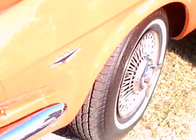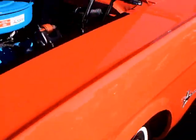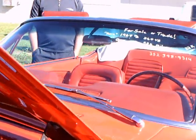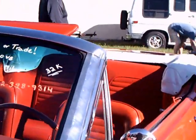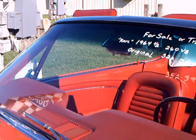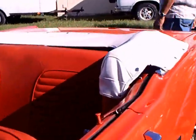Beautiful paint. Beautiful interior. Notice the wire wheel covers with the spinner. Happens to be for sale or trade, as they say. I'm impressed with the quality of the paint.